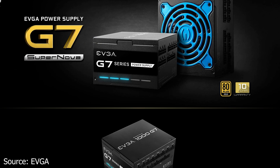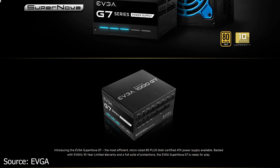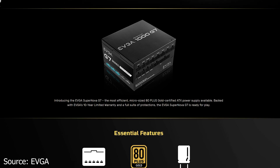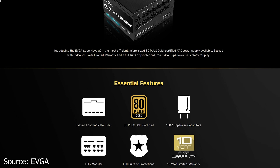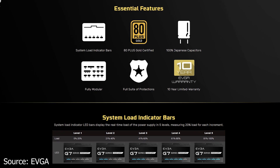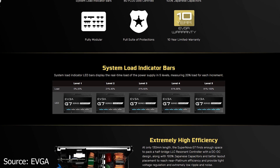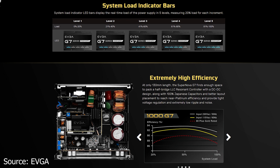Next, EVGA has a new Supernova power supply series, the Supernova G7. It is available in different wattage capacities: 650W at $159.99, 750W at $169.99, 850W at $189.99, and 1000W at $239.99 US dollars.